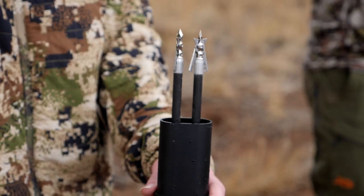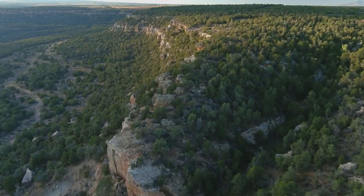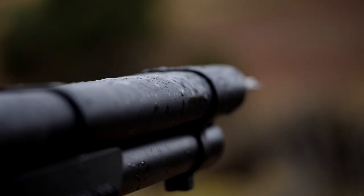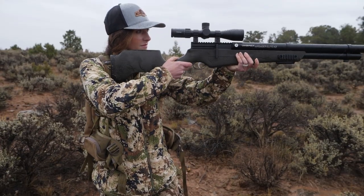On this episode of American Air Gunner, there's mule deer everywhere. We're in the high desert of Utah with air gunner Abby Casey. It's going to be an absolute full day of rain. Armed with an Umarex Aero Gun, she'll have to battle the rain and terrain for a close shot at a mule deer.